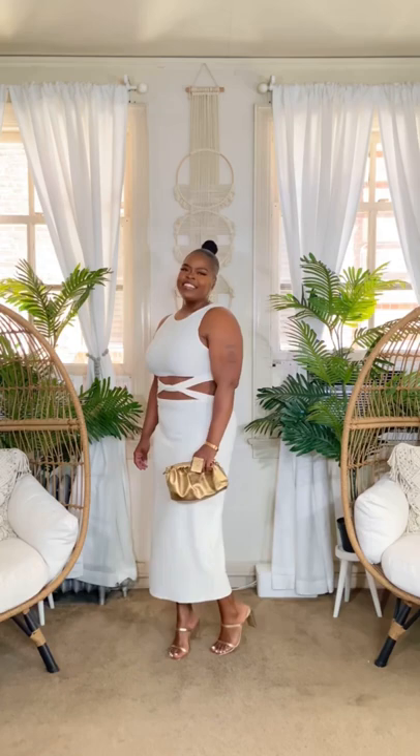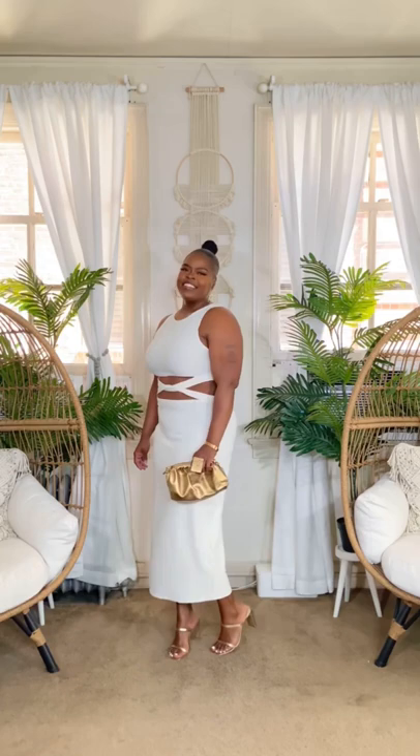My next item is this cutout midi dress in cream. I think this dress is so sexy. It's form-fitting, but it's also comfortable. It's great for a going-out look, a date night look, or whatever you want to style it for. Throw on some gold accessories like I did and you're good.